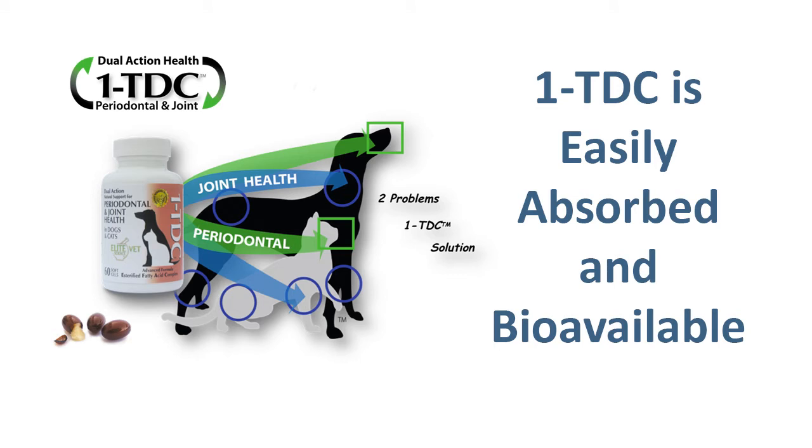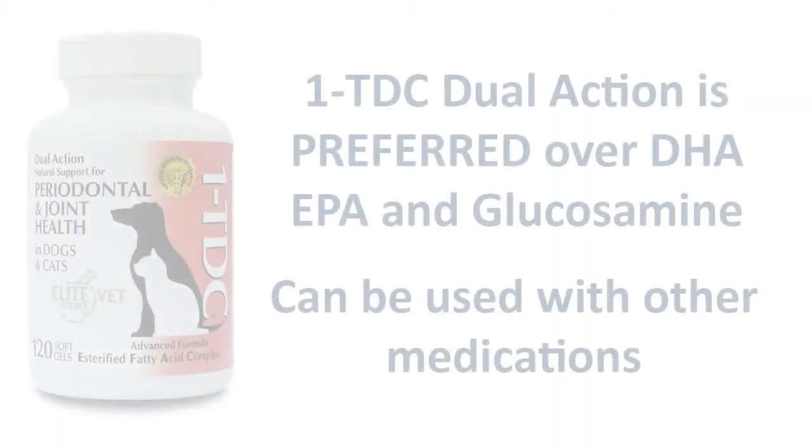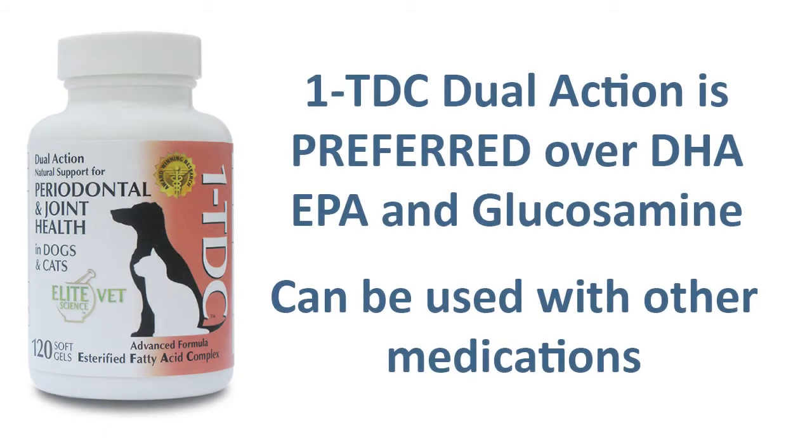Within cell membranes, esterified fatty acids assume gate-keeping tasks vital to cell health, function, and recovery. Although 1TDC Dual Action is preferred over DHA, EPA, glucosamine chondroitin sulfate products, and MSM, these products can be used together with 1TDC Dual Action as well as other anti-inflammatories that may be prescribed by your health care provider.